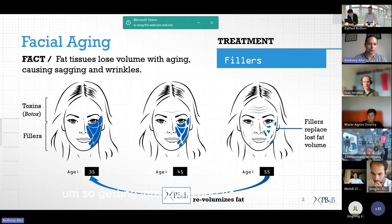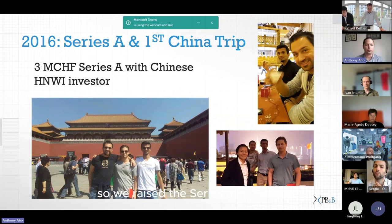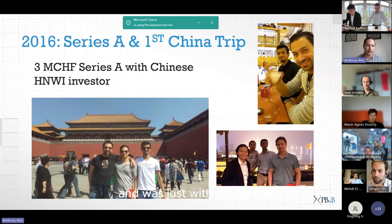Getting into China and how we ended up being so focused on that market: we raised a Series A of three million, with a single Chinese investor — a high-net-worth individual who was active in the space and looking to expand more into the medical and clinical side. They actually invited the team over after we closed the funding.